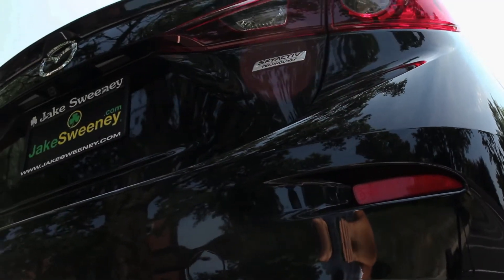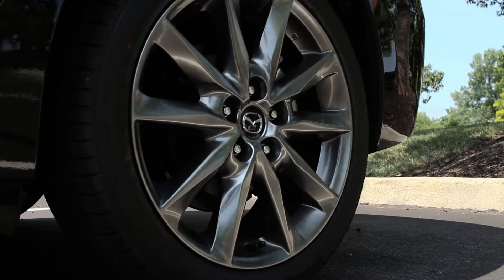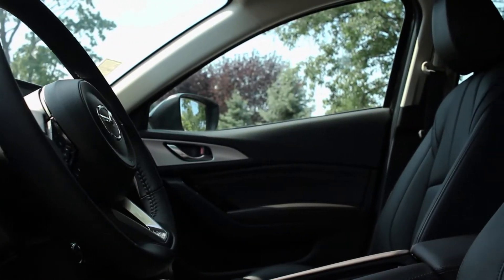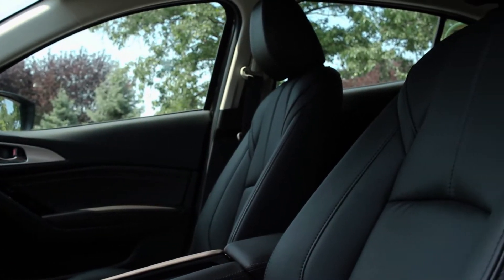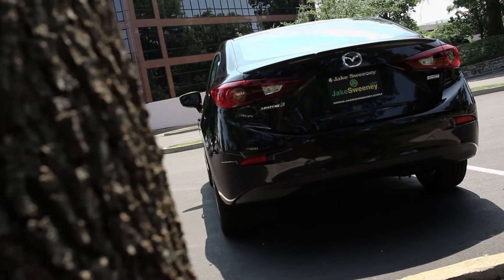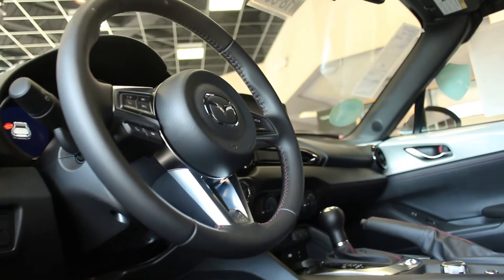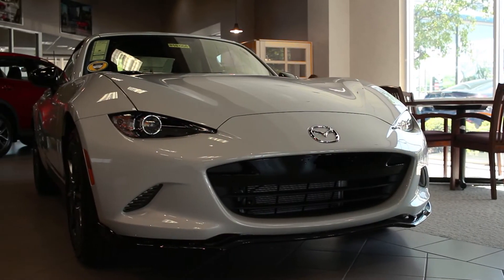Mazda has you covered if flashiness isn't your thing. The Mazda 3 has been on Car and Driver's 10 Best award four years running, and with practicality in mind, the Mazda 3 comes in either a four-door sedan or a five-door hatchback. Whatever you may like, Mazda has a car just for you.